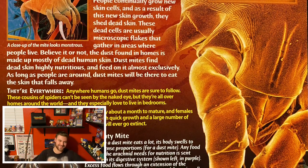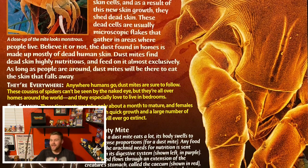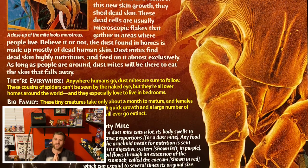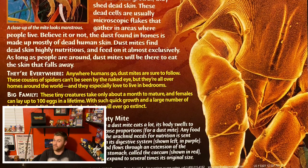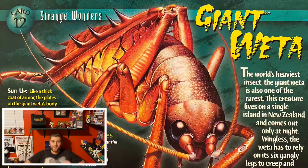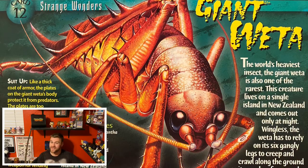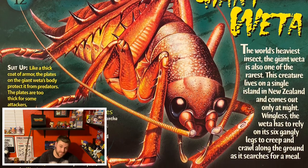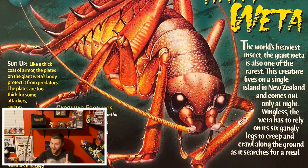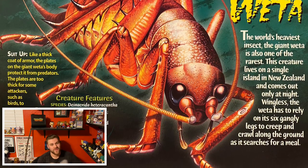Wholesome moment over. That was our Tiny Terrors entry. Let's move on next to the strange wonders and talk about the world's heaviest bug. For our strange wonder, we are going to be talking about the giant Weta. Yes, you heard me right — it is the world's heaviest bug. And it can weigh up to — drum roll please — two and a half ounces.